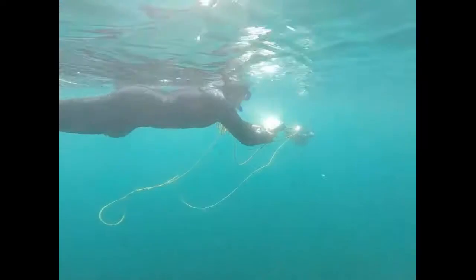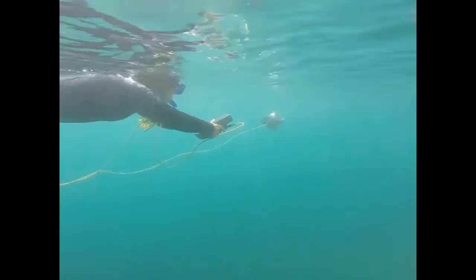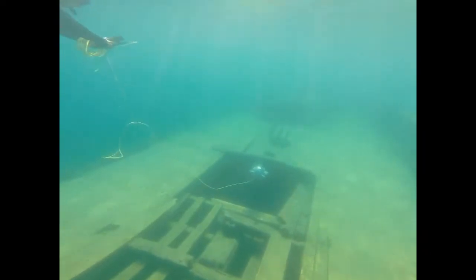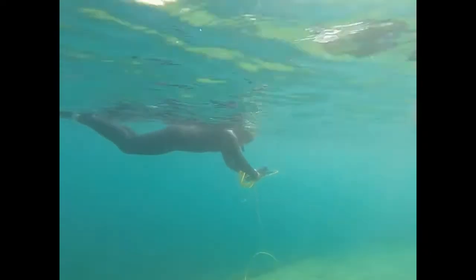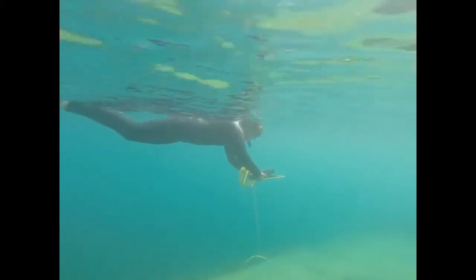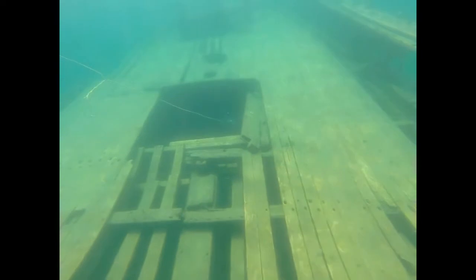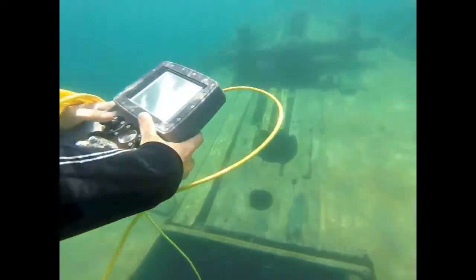Here we are showcasing our new Diveable Control System designed to reach depths of 75 meters. It is entirely compatible with Deep Trekker DTG2 and DTX2 systems and can be equipped with up to 150 meters of tether. The Diveable Control System allows divers to take the entire ROV system below the water with them on their dive missions.